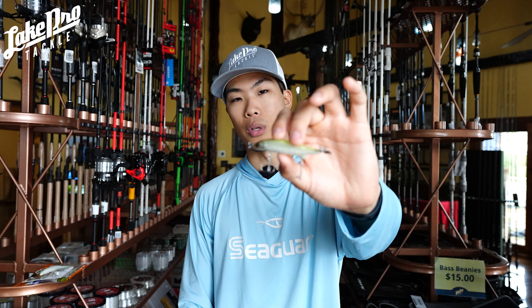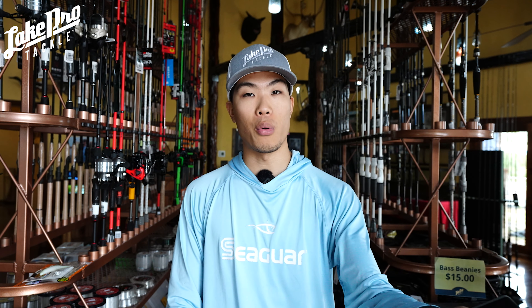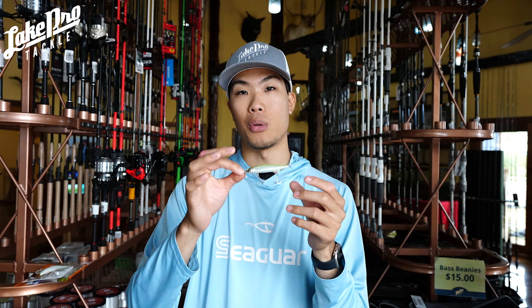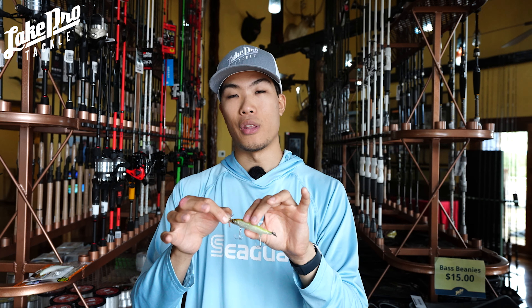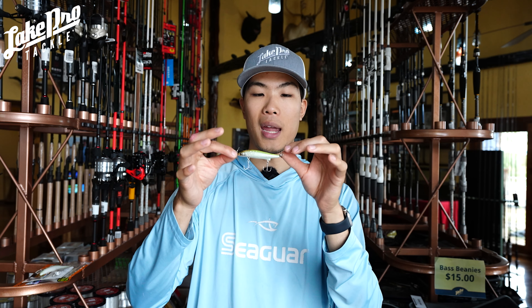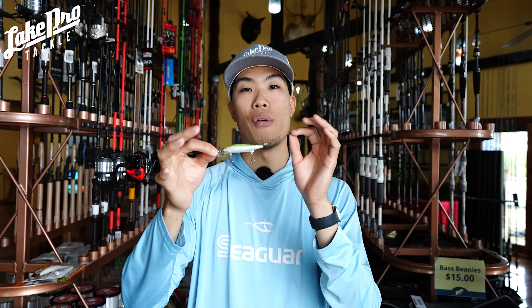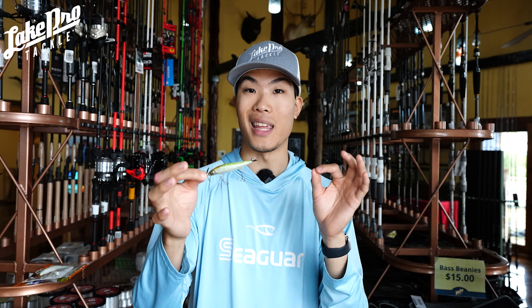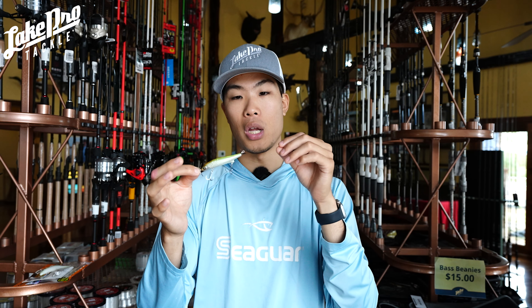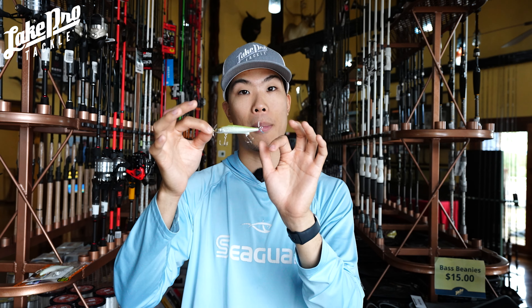I like a 2500-size reel, sometimes a 3000. This is a two-hook spy bait as opposed to three hooks. You can add a third one in the back, but I highly recommend putting heat shrink around the split ring area and on the shank of the hook so it stands straight out instead of getting in the way of the back prop.